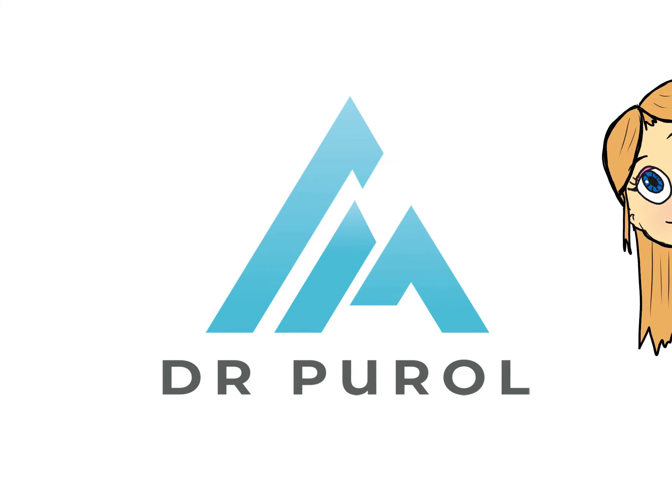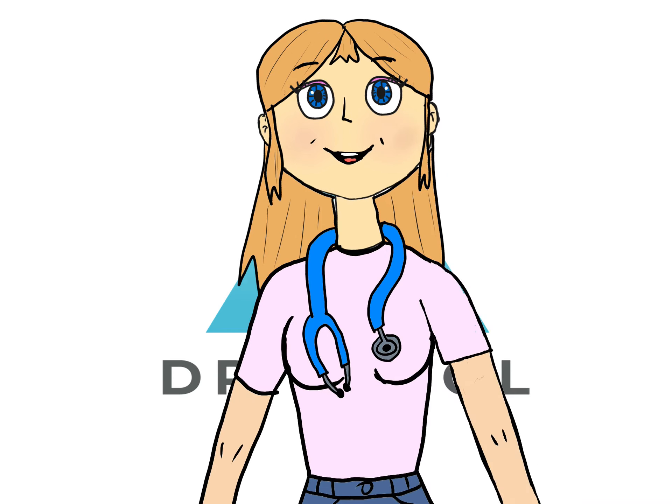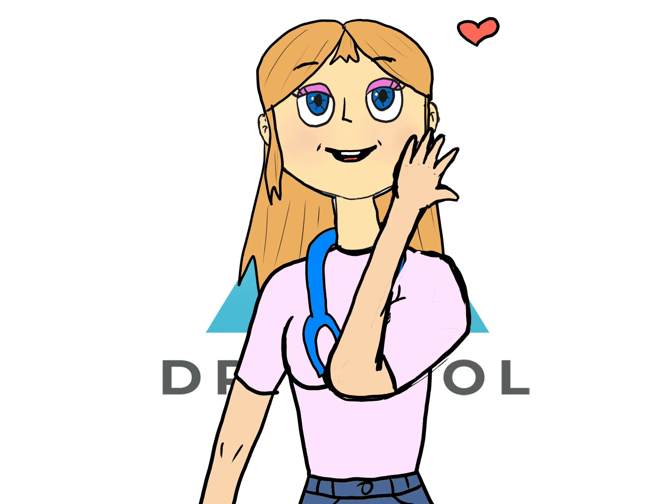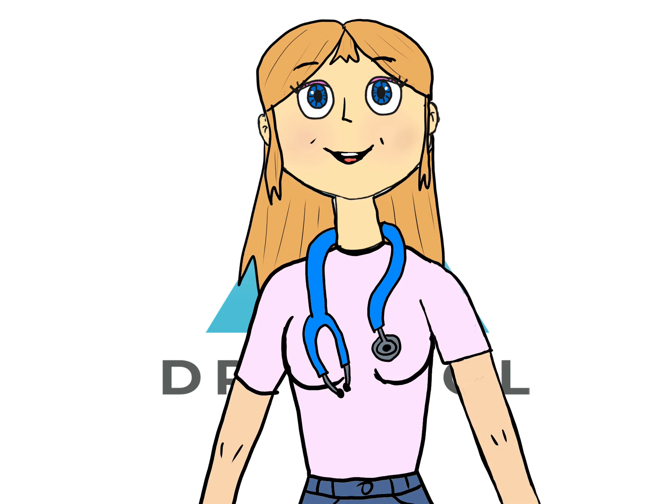Hi, my name is Dr. Agnes Puroll. I'm a professional pediatrician based in Poland. Today I'm starting my YouTube channel. I want to bring to you the fascinating world of medicine in fun and easy ways, so that especially children can understand it.